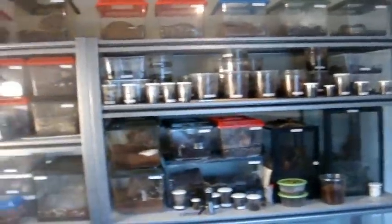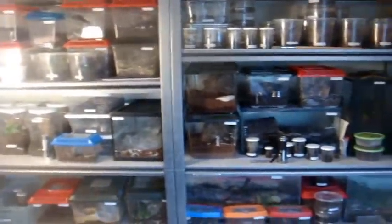Well, I hope everyone's up for another feeding video, because that's what we're going to make. Woo-hoo! So, before we go on, we've got some good news and bad news. I'll start off with the bad news first.